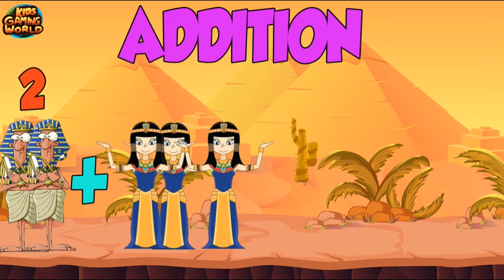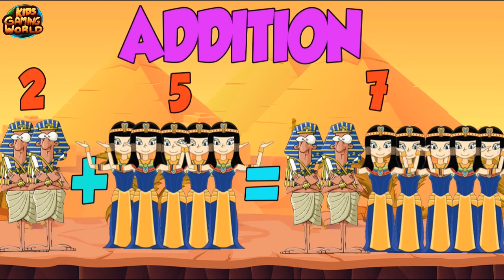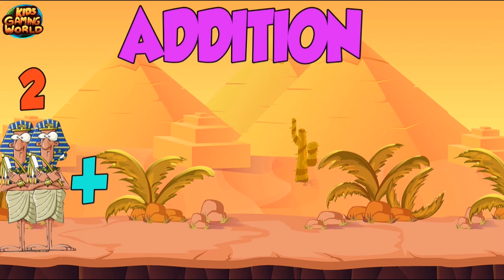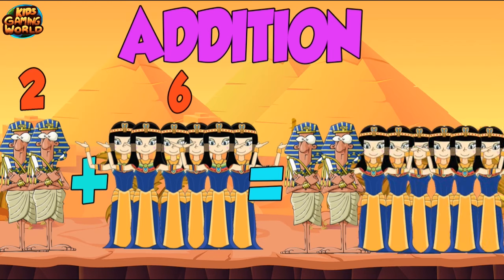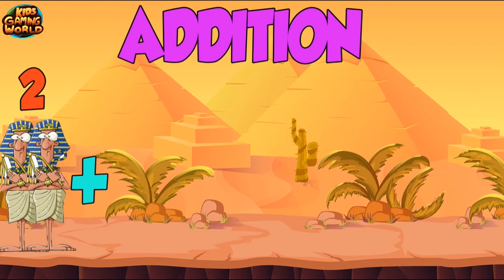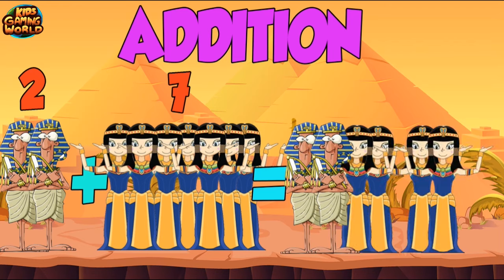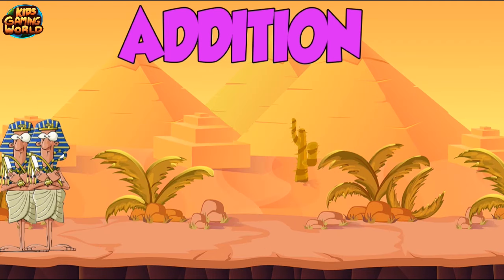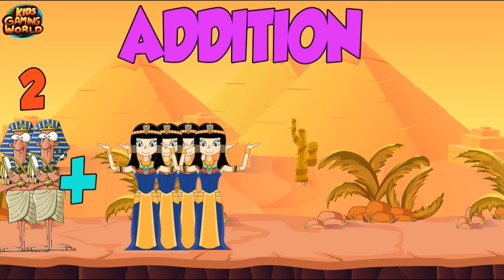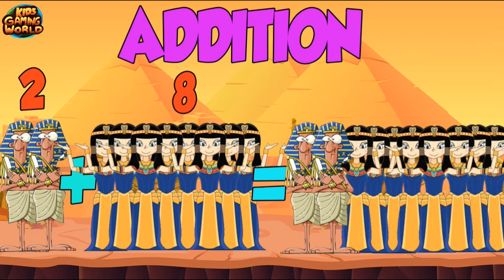2 plus 5 equals 7. 2 plus 6 equals 8. 2 plus 7 equals 9. 2 plus 8 equals 10.